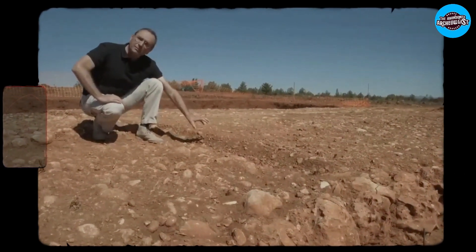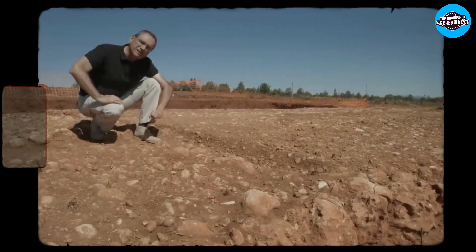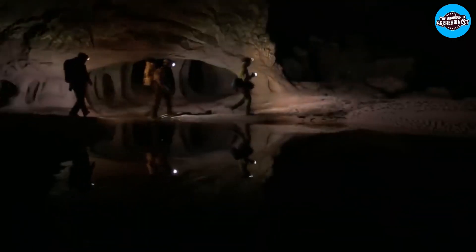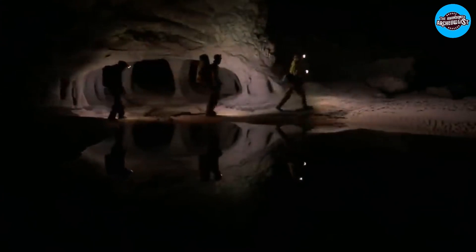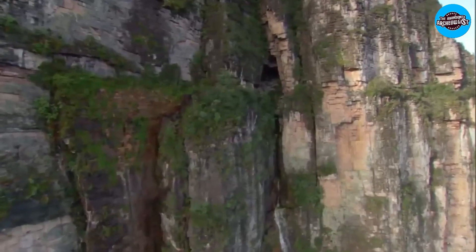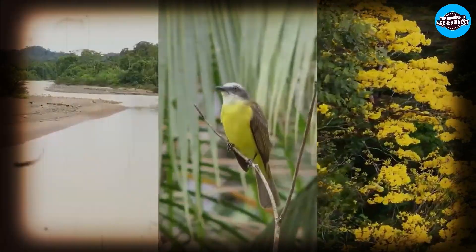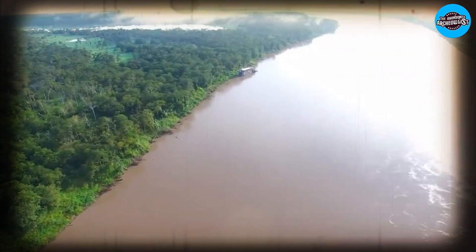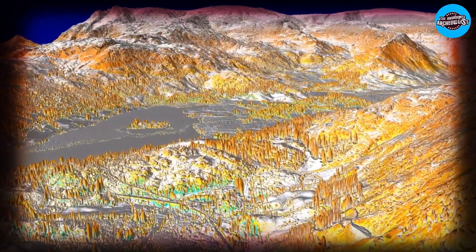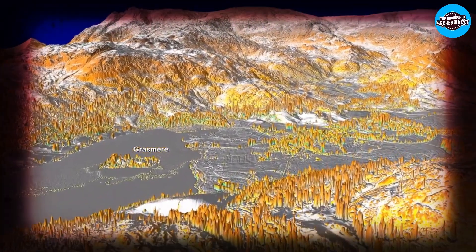The LIDAR data allowed Ratlidge and his team to discover this hidden road, which had gone unnoticed for centuries. According to Ratlidge, there is much more to discover, and LIDAR technology may just be the most efficient way to uncover new stories from the human past before they are lost forever. Whether it's the Colombian rainforest or the British countryside, LIDAR might be the best and fastest way to find new stories from the human past before they vanish without a trace.